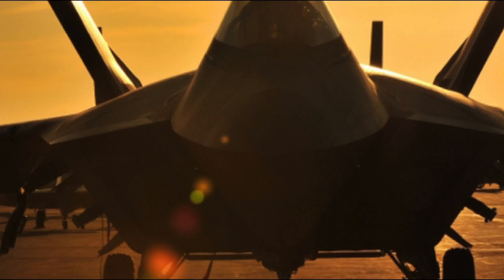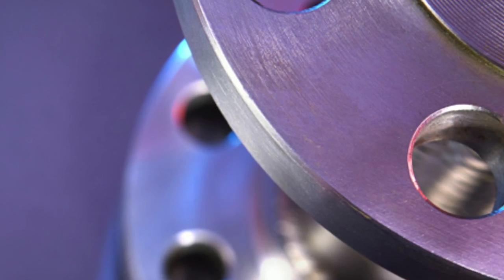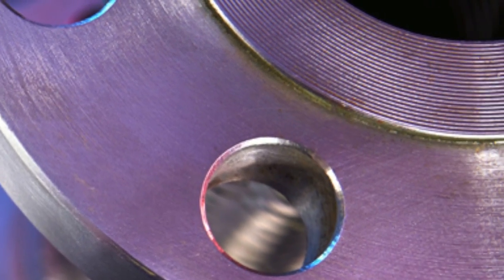We weld for a multitude of industries — aerospace, medical, oil and gas, in reality, any industry. If it's a tight tolerance, critical weld, that's for us.